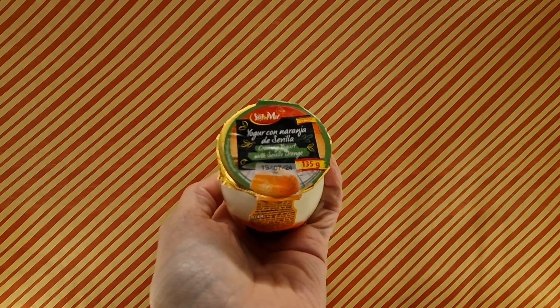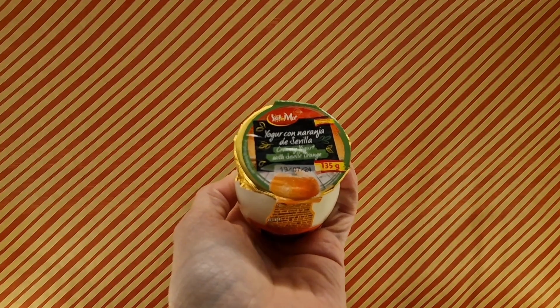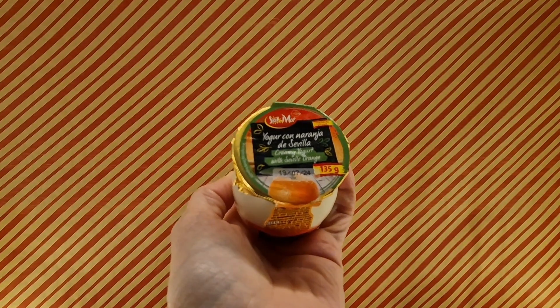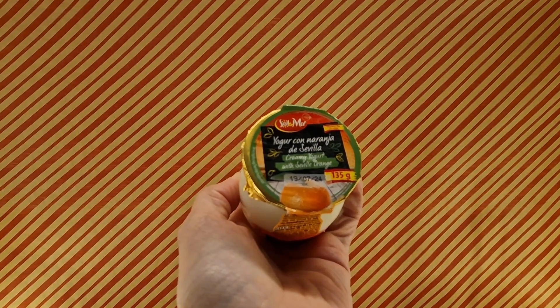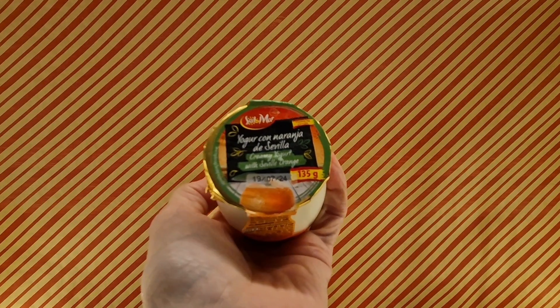Dessert time, as you can see. So, from Lidl — excuse the pronunciation, I'm going to mess this up completely, totally and utterly, but I'm apologising for it.